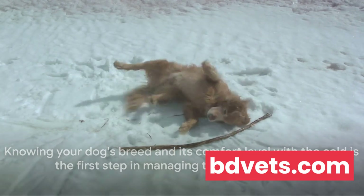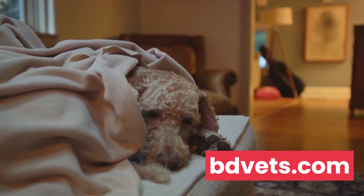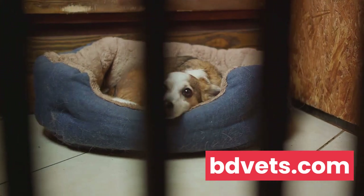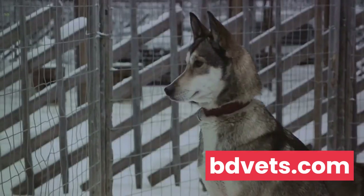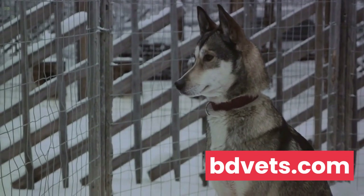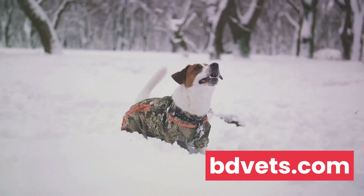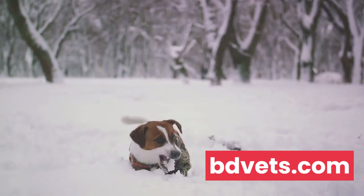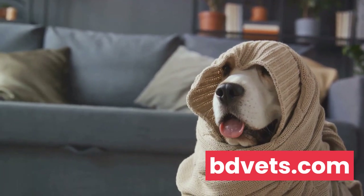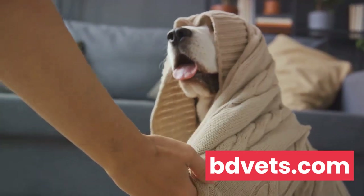Now let's talk about keeping our canine companions warm. When winter's chill sets in, our dogs rely on us to help them stay cozy and comfortable. One of the first steps is providing proper shelter. For dogs who spend significant time outdoors, a well-insulated doghouse is a must — it should be windproof, waterproof, and elevated off the ground to prevent cold from seeping in, and large enough to move around in but cozy enough to hold their body heat. Short-haired breeds or those without a thick undercoat may need doggy sweaters, which serve a crucial function. When choosing a sweater, make sure it covers the dog's belly and doesn't restrict movement — snug but not too tight. And remember, wet sweaters can make your dog colder, so keep them dry.